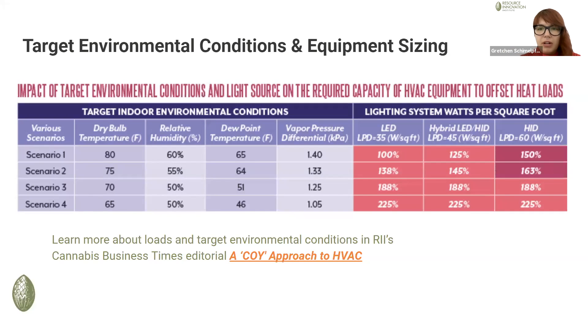This is a chart that shows on the far right the different lighting systems. I would focus on the leftmost red column — the LED column — as the most relevant for Massachusetts. The scenarios, one through four, go from high dry bulb temperature and high humidity set points down to lower and lower dry bulb temperature and humidity set points, resulting in lower dew points and lower vapor pressure differential set points.